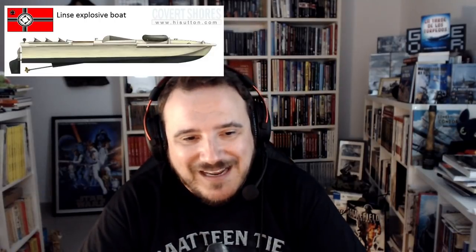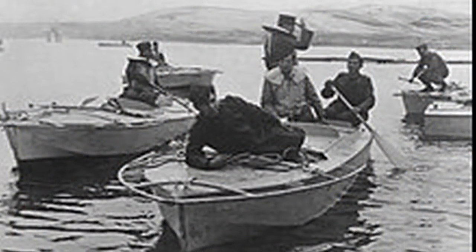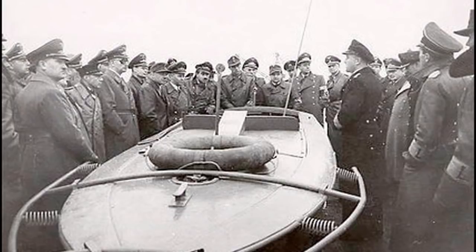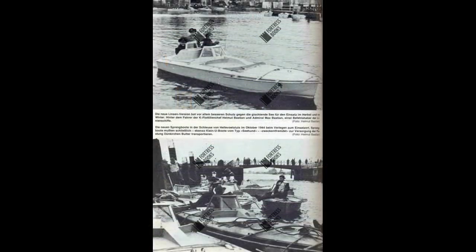Pasemos a la última que os comento: la Linze, el equivalente alemán al barco explosivo MT. Fue el Linze Sprengboot — buque para volar en la traducción alemana. Era un tanto más pequeño que la MT, de diseño aún más básico. El piloto se sentaba totalmente expuesto y en medio de los explosivos y del motor, un motor de coche de 3,6 litros que impulsaba una sola hélice no retráctil en su parte trasera. Esto significaba que para abandonar el barco una vez enfilado el objetivo no te podías tirar hacia atrás porque ahí te pillaba la hélice, por lo que tenías que tirarte a estribor o a babor.